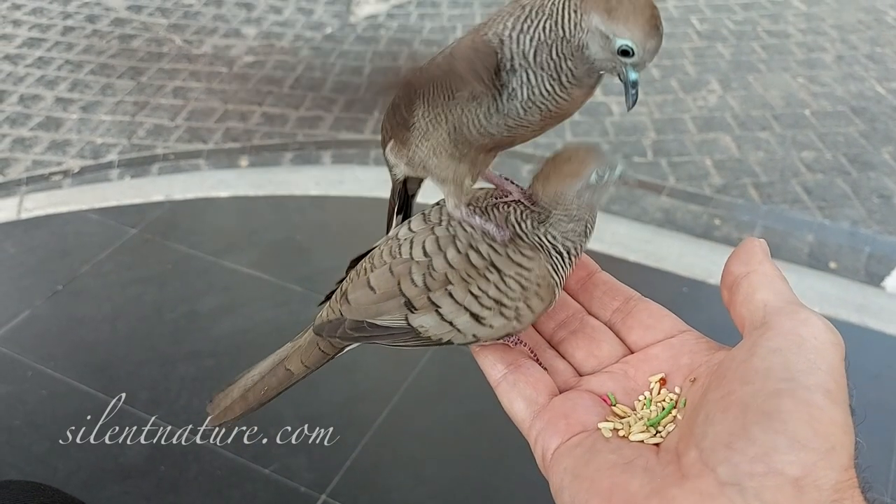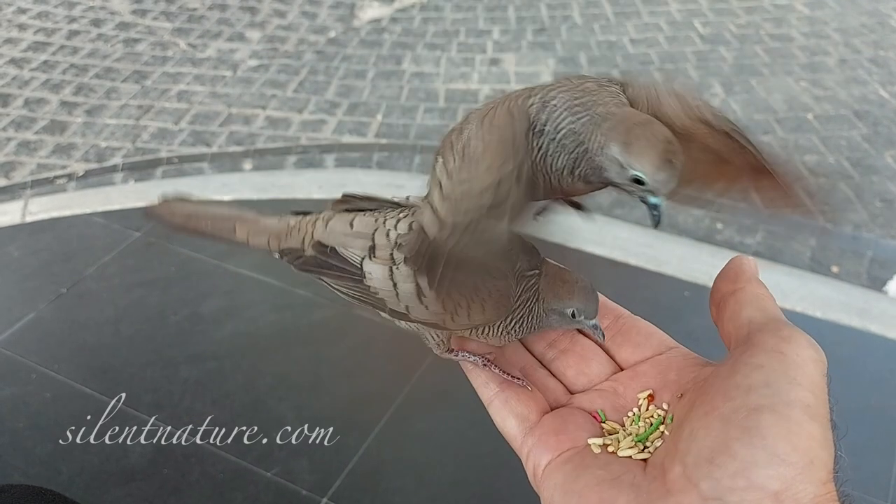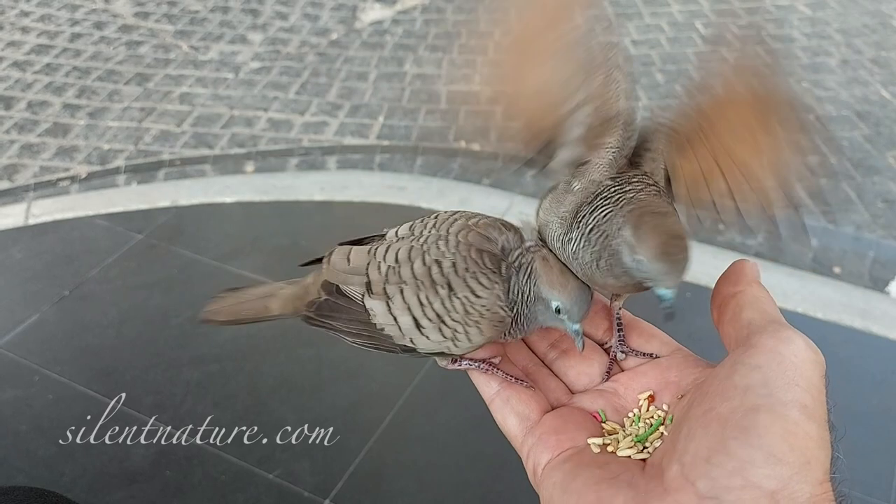I've slowed this down for you. She lands on his back, then it looks like she's choking him and slides down into my hand.